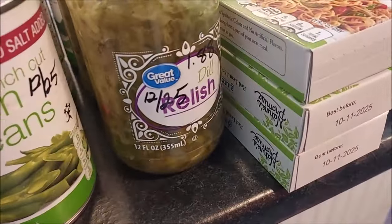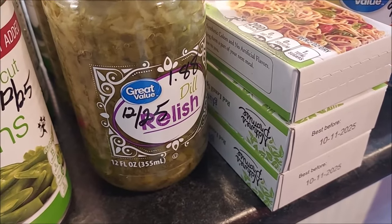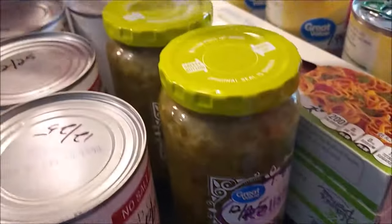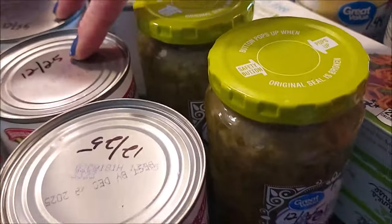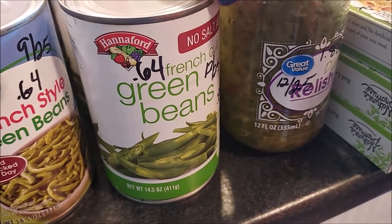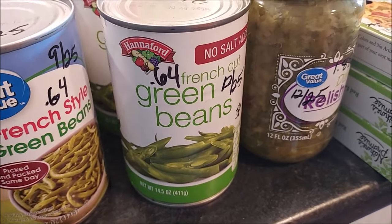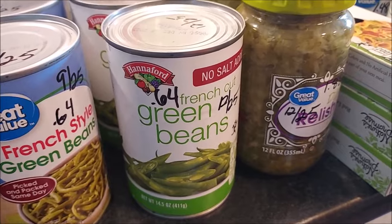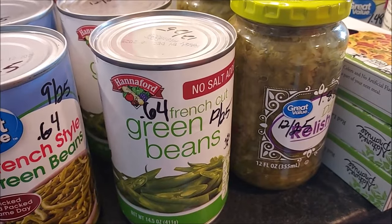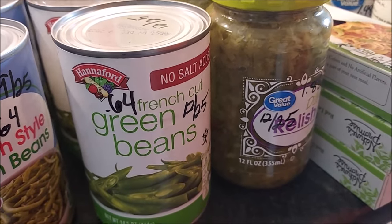I've been using some dill relish, so just replenishing — I got a couple jars at $1.88 at Walmart, good up to December 2025. We do have regular cut green beans in our pantry, but I enjoy the French cut green beans to add some variety. The holidays are coming up and green bean casseroles, so I wanted to stock up — they were 64 cents a can at Hannaford and Walmart, good until 2025.